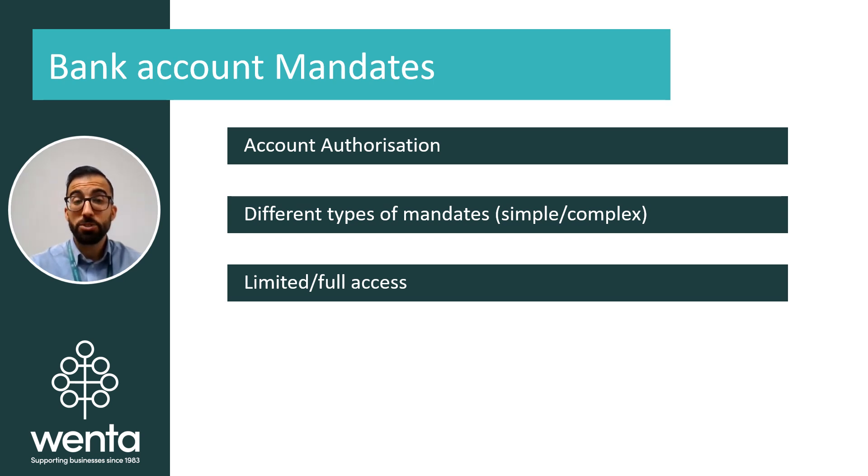A complex mandate allows you to set extra instructions and restrictions as to who may be able to access the account. For example, you can have it that at least two named people on the account must be present to transact, which in turn means they would not be able to have a bank card and will have restricted online access. You can set it that three people must be present and sign, and so on. There are various combinations you can set depending on how complex you need it for your business.